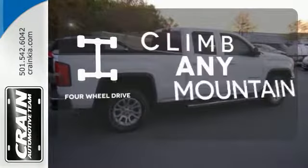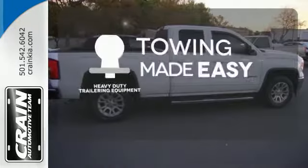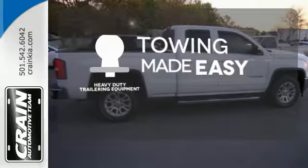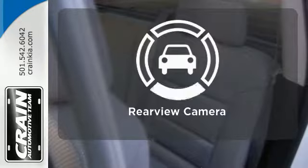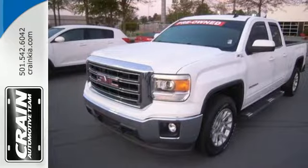Climb any mountain — this vehicle has four-wheel drive. The heavy-duty trailering equipment is a must-have to tackle any project. See objects previously out of sight with the rear view camera. Take this dependable pickup for a test drive today.